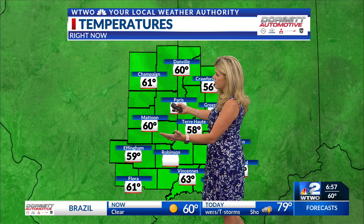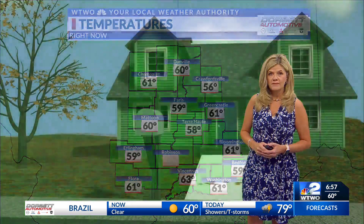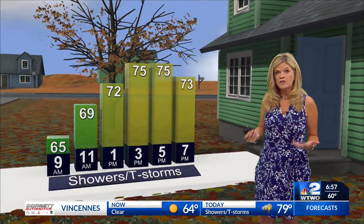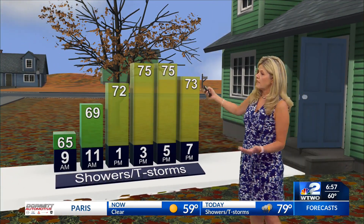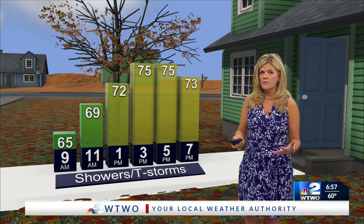61 in Greencastle, 60 in Mattoon, 63 in Vincennes right now. Everybody's starting off with temperatures pretty mild. So as you head out the door this morning, you really don't need to worry about a coat — maybe a rain jacket. Temperatures this afternoon make it into the mid to upper 70s, so it is going to be a mild day.